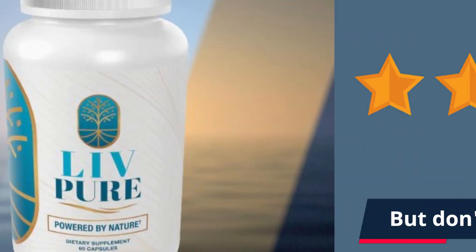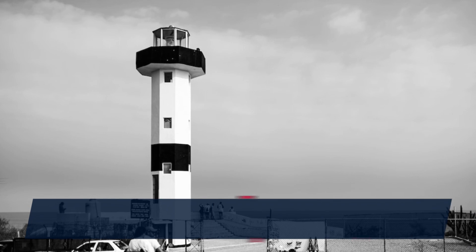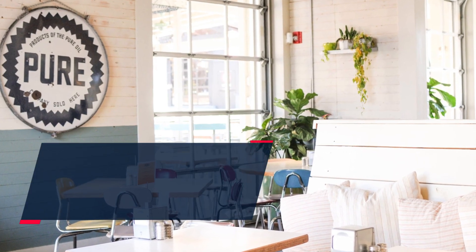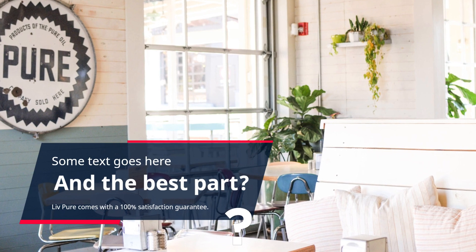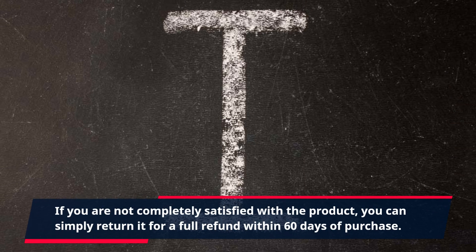But don't just take our word for it. Many satisfied customers have seen amazing results with Live Pure. They have experienced a significant improvement in their skin's texture, hydration, and overall radiance. And the best part? Live Pure comes with a 100% satisfaction guarantee. If you are not completely satisfied with the product, you can simply return it for a full refund within 60 days of purchase.